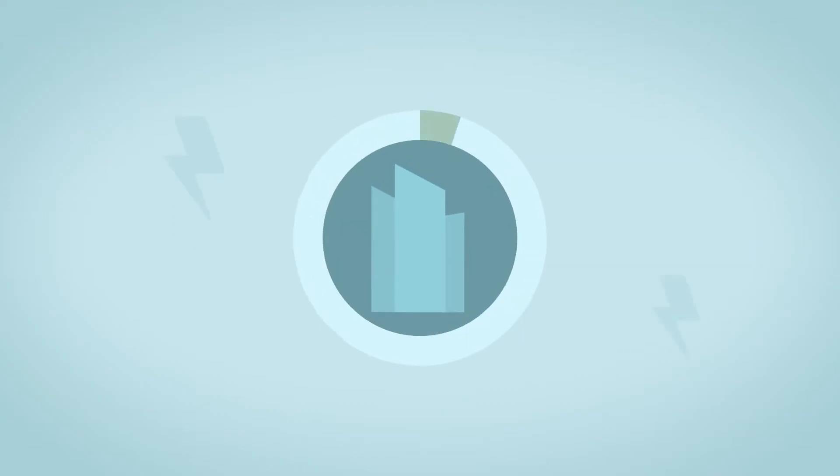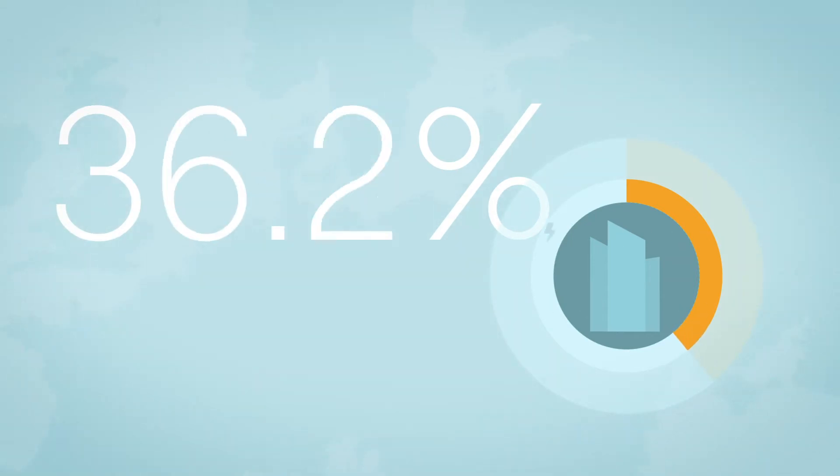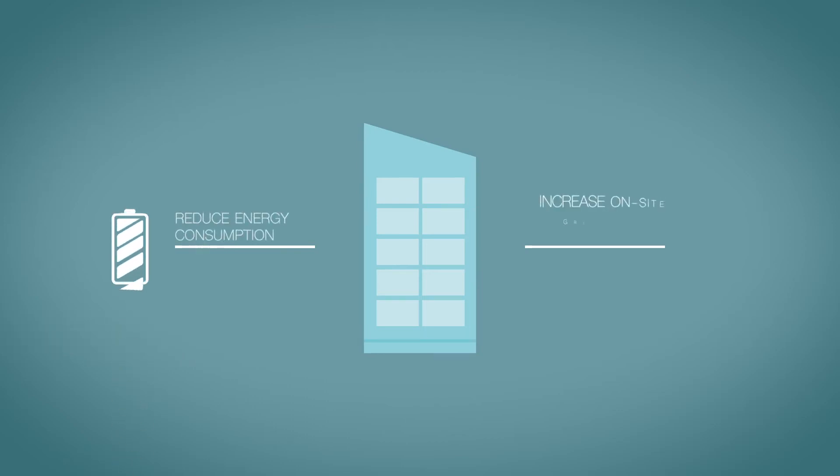The building sector is responsible for more than one-third of the annual energy consumption and CO2 emission in the EU. To reach our climate goals, we need to increase the energy efficiency in buildings. This can be achieved by reducing energy consumption and increasing on-site green energy generation. The effective use of sunlight and solar heat can have a major impact on a building's energy efficiency.